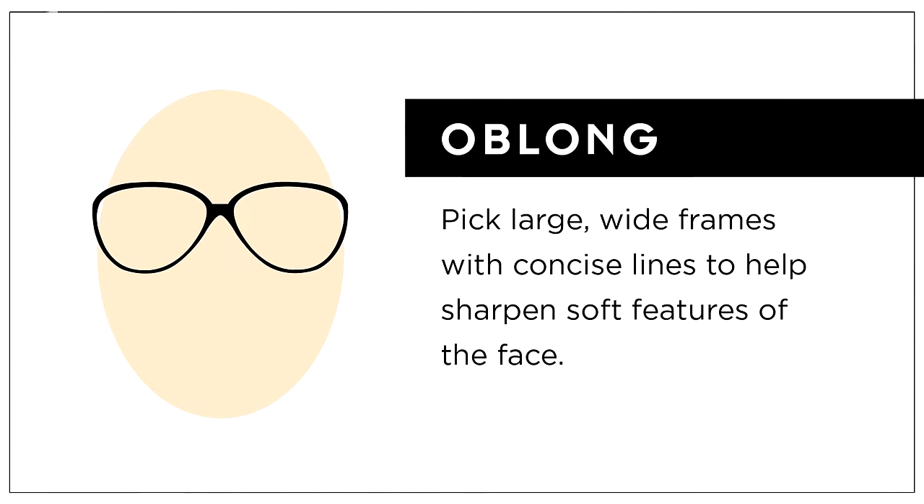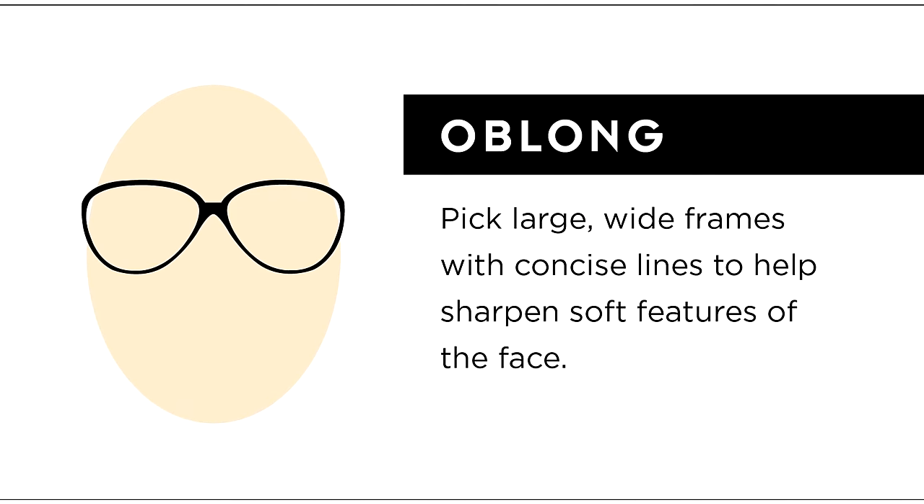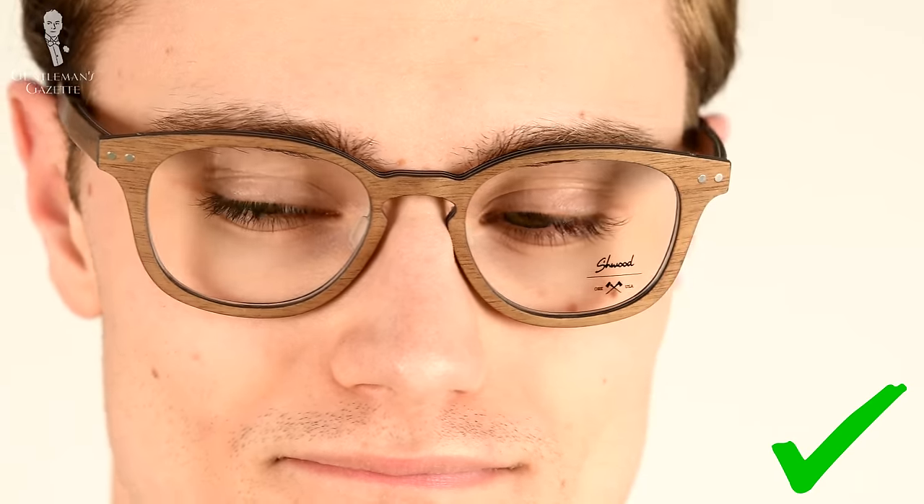To determine which face shape you have, look at the numbers you've got and compare them to the advice we're about to give for how to spot different face shapes. First, we'll talk about oblong faces, which in general are longer than they are wide. For the most part, the measurements of your jawline, cheeks, and forehead will all be fairly similar for an oblong face shape. Smaller frames probably aren't going to do you justice; instead you should be going for a larger frame with some thickness to it. Sharp angles and concise lines are going to add some definition to your soft facial features and give you a more masculine look. So in general, rectangular frames could be a particularly good choice for an oblong face.